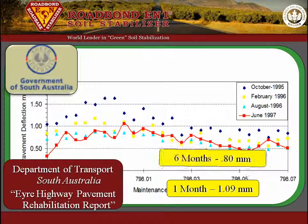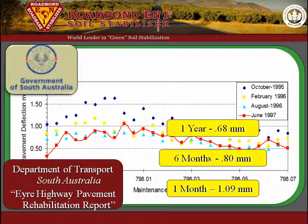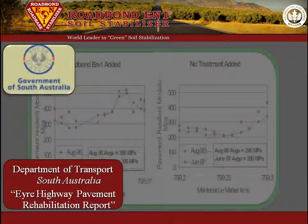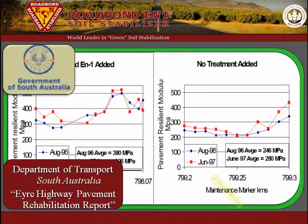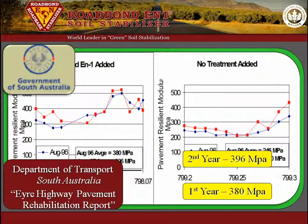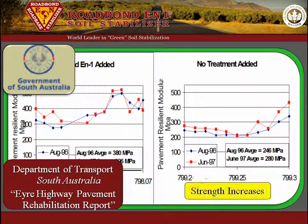Six months after construction: 0.80 mm. One year after construction: 0.68 mm. And two years after construction: 0.67 mm. Moreover, the resilient modulus was 380 MPa at the end of the first year and 396 MPa at the end of the second year. Incredibly, the section was stronger at the end of the second year than it was at the end of the first year.